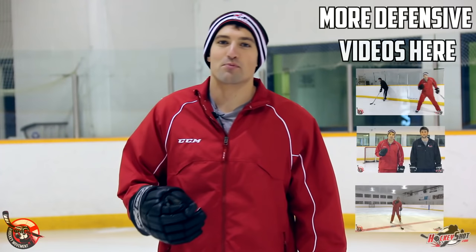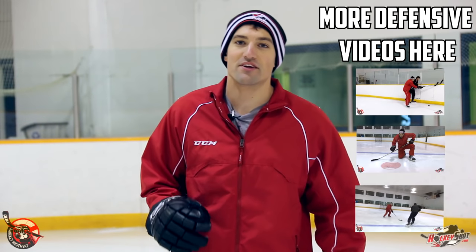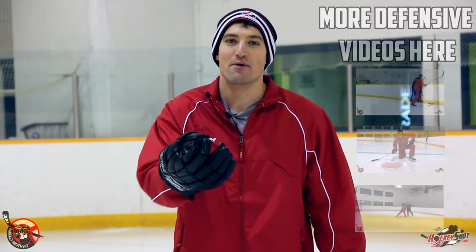Alright guys, those tips should help you play a little bit better defense. Thanks a lot for watching. Don't forget to subscribe to the Hockey Movement — we do new hockey videos every single week to help you become a better hockey player. Thanks for watching, I'll see you in the next one.